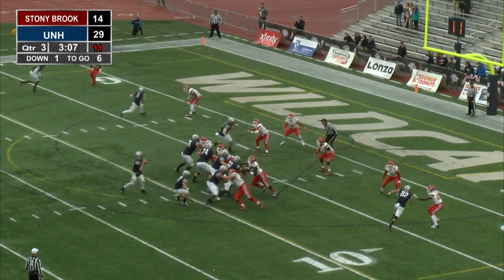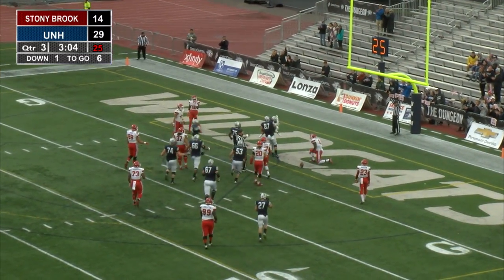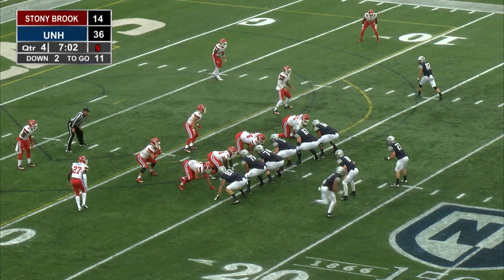Knight now looking to the end zone. That ball is caught. That's a touchdown for Malik Love. 36, Stony Brook 14.